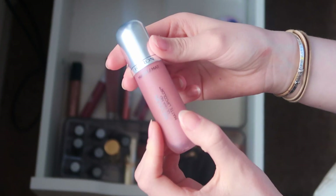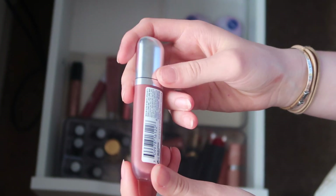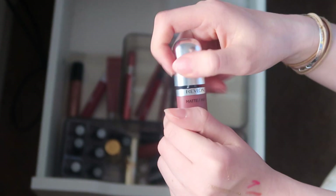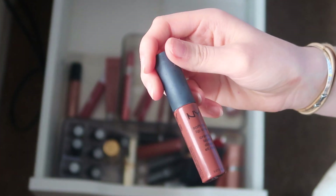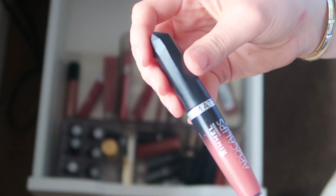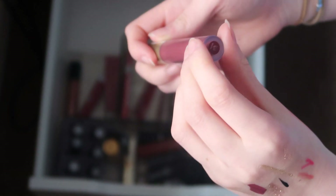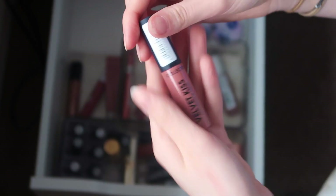I have the Revlon Ultra HD Matte Lip Color in 645 Eternity — I really like this and it smells amazing. Getting rid of the NYX one — too dark. Getting rid of a Rimmel Matte Apocalypse because it's so old and so orange. Getting rid of the MUA Velvet Lip Lacquer in Hustle — I don't like the consistency and they make my lips sting.